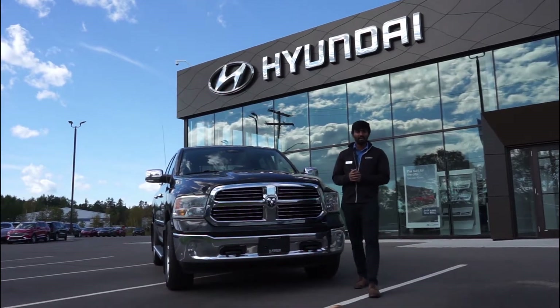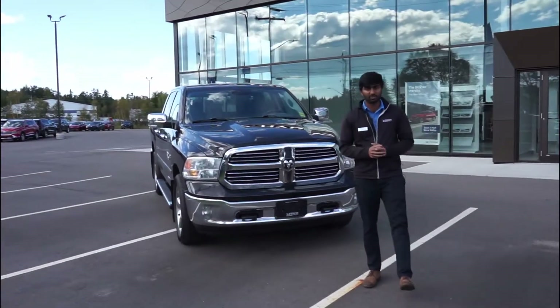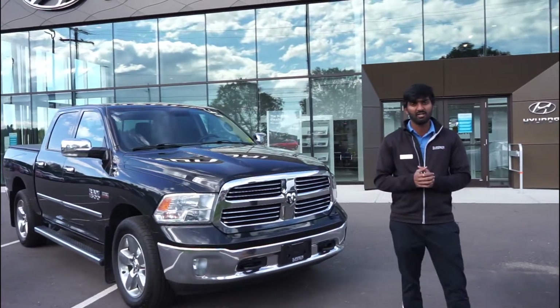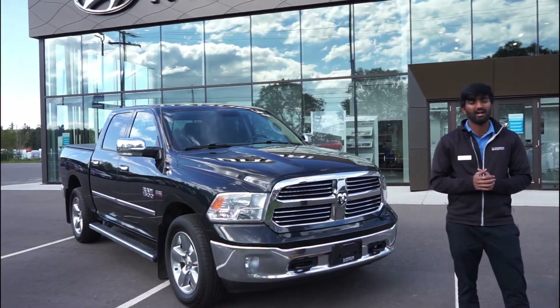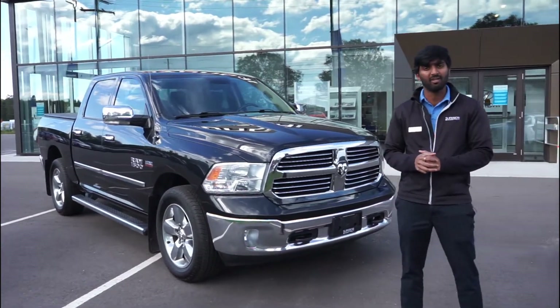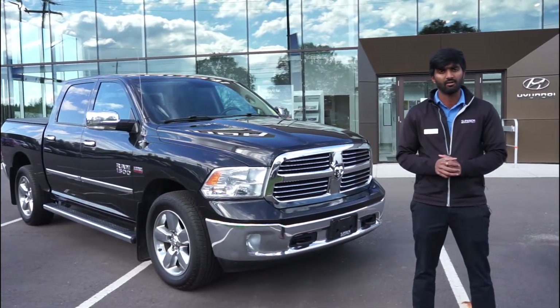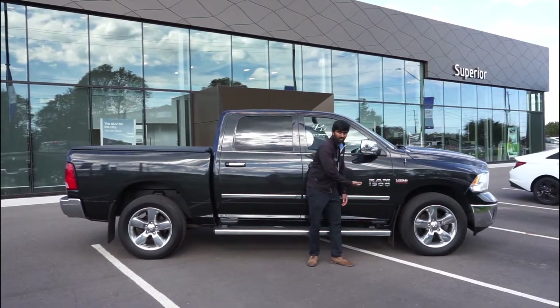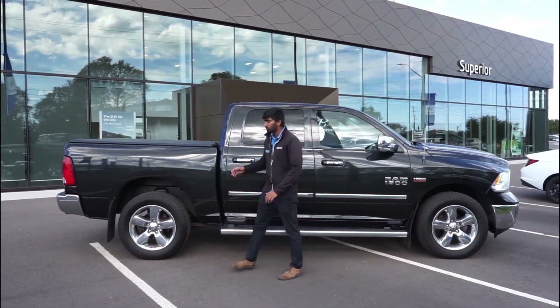Hi there, this is Munish from Superior Hyundai. A good trade came in and it is a truck. Nowadays getting a nice truck is so hard to find in the market, but check this out — this is a 2016 Ram 1500 Big Horn. Let's go through the features.